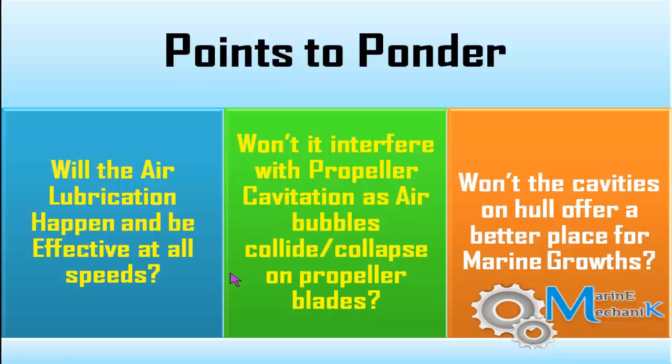The marine mechanic team has a few doubts we need to witness addressed as the system comes into existence. First: will air lubrication be effective at all speeds? Second: won't it interfere with propeller cavitation — as air bubbles pass under the hull, won't they create cavitation on the propeller blades? Third: in the cavities and chambers under the hull, won't they become a better place for marine growth? Or will we need a separate system to counteract marine growth inside those chambers?